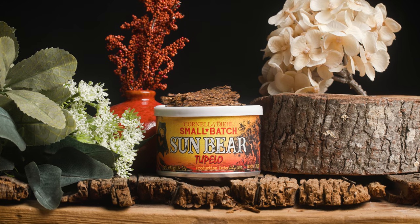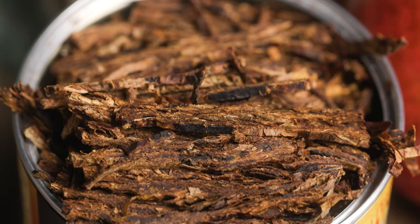Some of you may be familiar with the way that we've done past releases of SunBear. It's the same base blend — Virginias and Orientals every year — but the thing that makes each batch really unique and special is that we select small batch specialty honeys from small apiary sources.